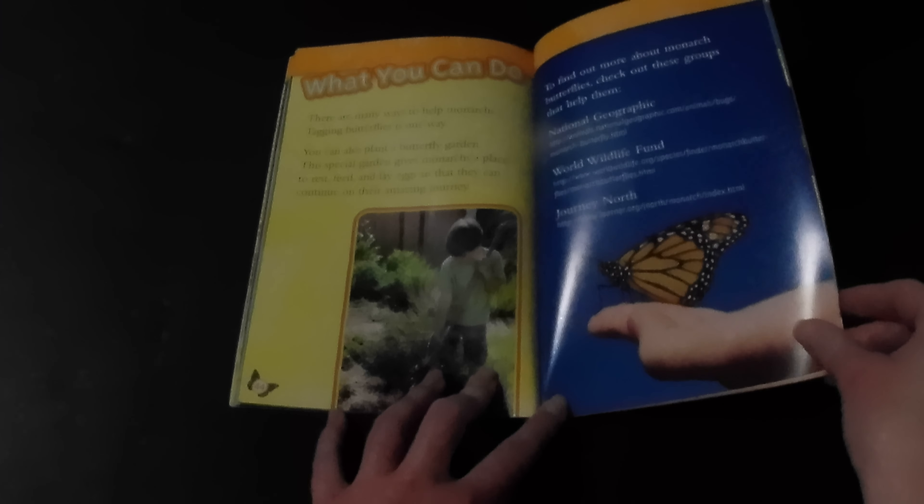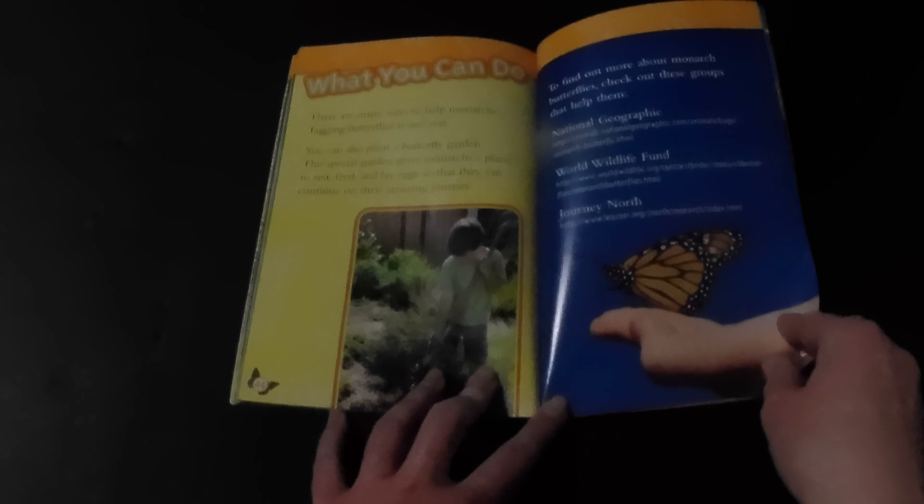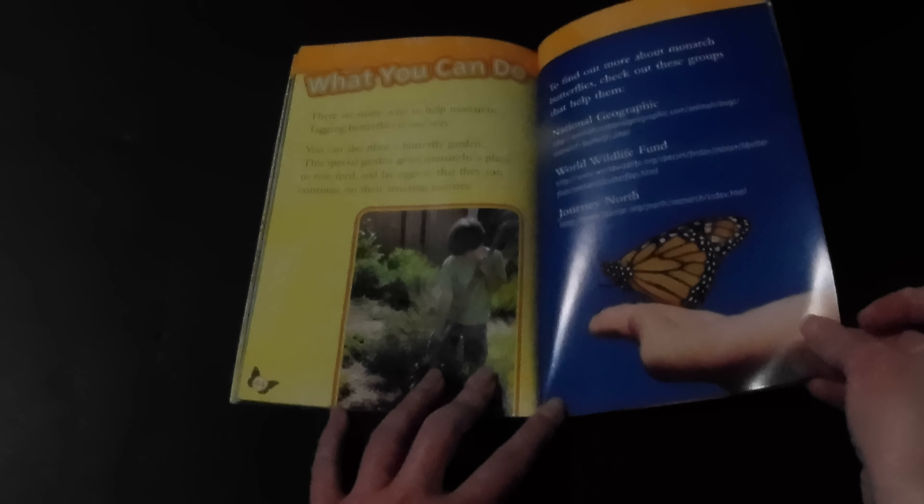There are many ways to help monarchs. Tagging butterflies is one way. You can also plant a butterfly garden — this special garden gives monarchs a place to rest, feed, and lay eggs so they can continue on their amazing journey.